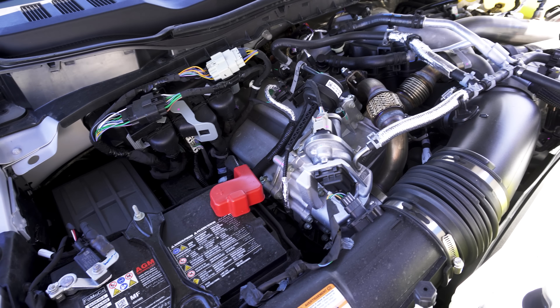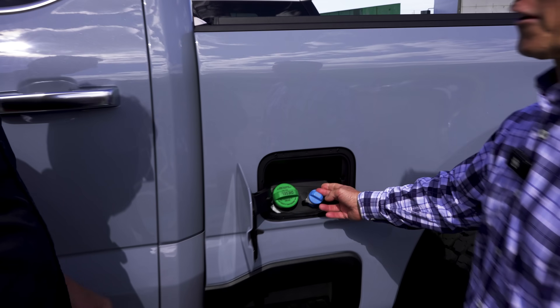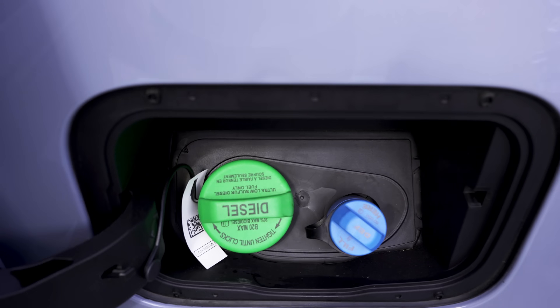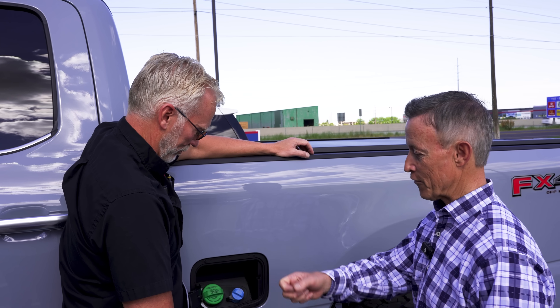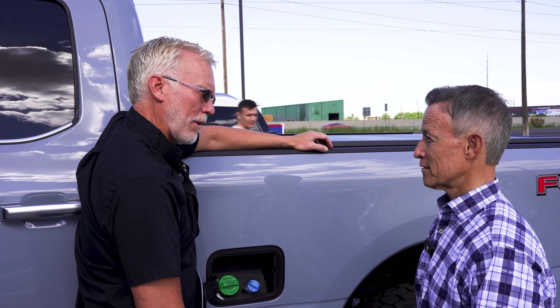The first question I have — not having had a diesel before — is I open this up and see there's a blue thing for DEF fluid. What the heck is that? The first thing I'll tell you about DEF is don't spill it. It is corrosive, so if you do spill it, rinse it off really quickly. Is there a difference in quality? I've seen some filling stations have it, others don't — do you have to buy it in a two-and-a-half-gallon container?